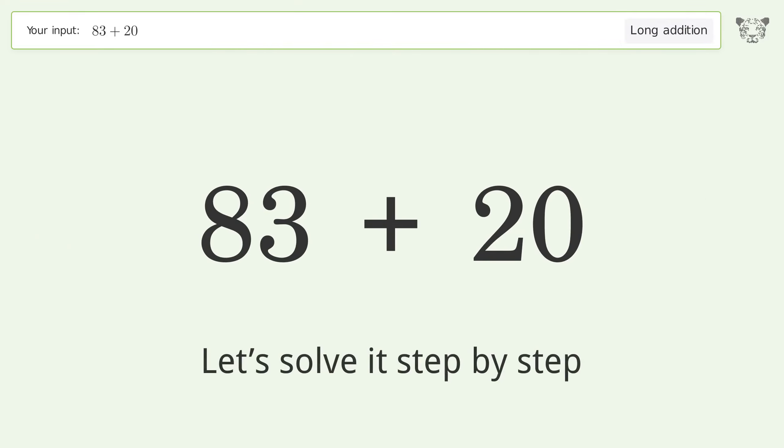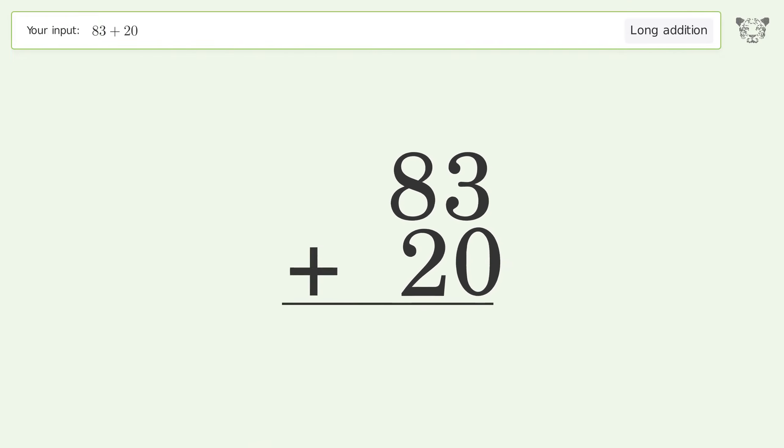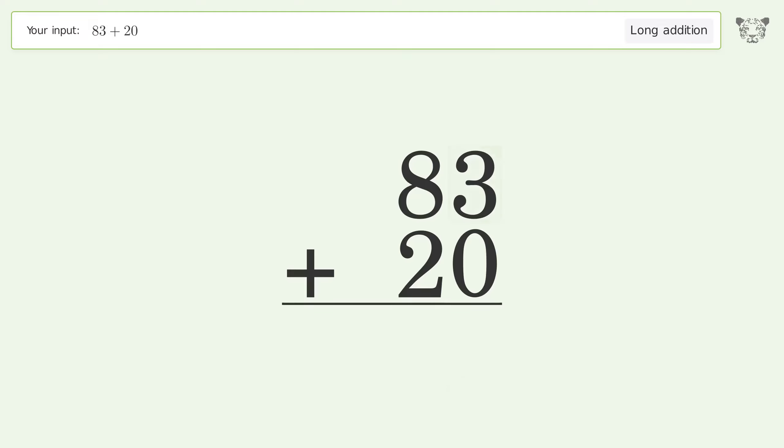Let's solve it step by step. Rewrite the numbers from top to bottom, aligned by their place values. Add up the digits in each column from right to left. 3 plus 0 equals 3.